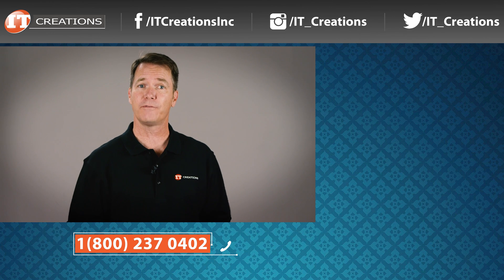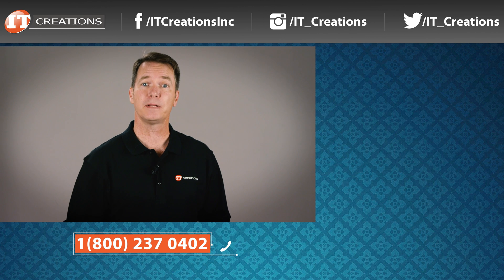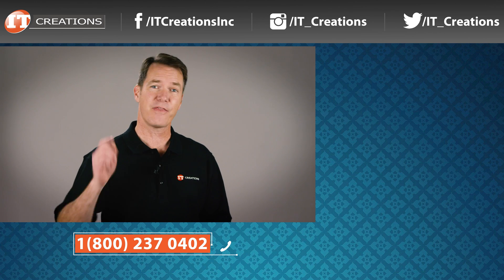We also have all those hard to find components in stock. If you are interested in receiving our newsletter for server, workstation, and component specials, sign up using the link below. Give us a thumbs up if you liked our review, and please feel free to share this video with all your geek friends. I'm Doug Stumbo with IT Creations, and thanks for watching!